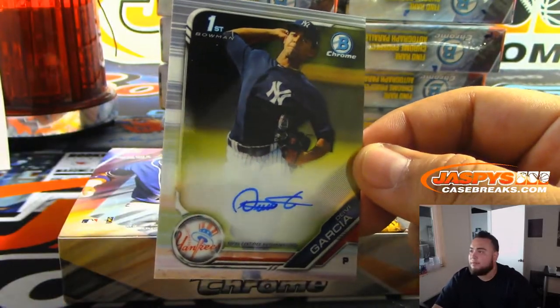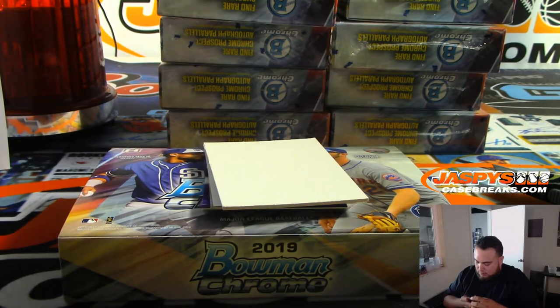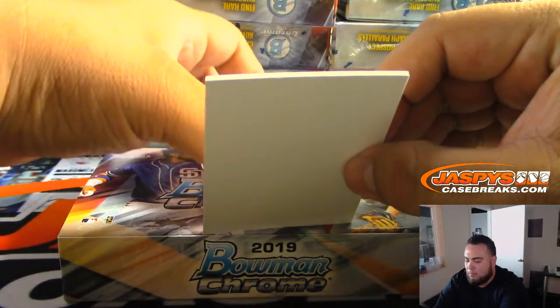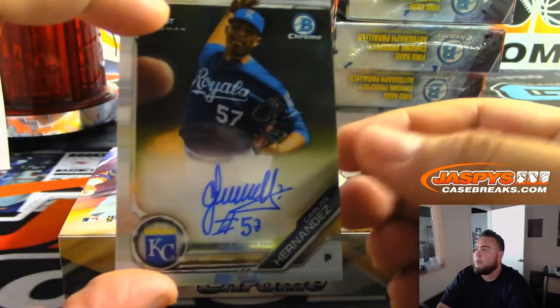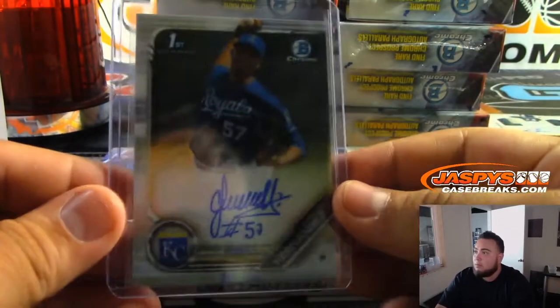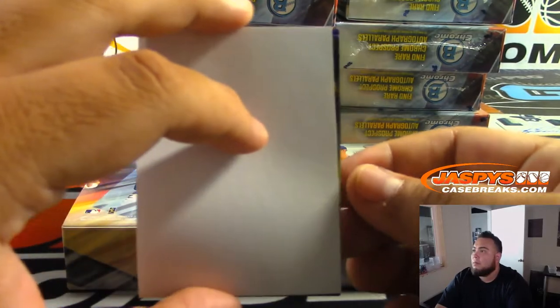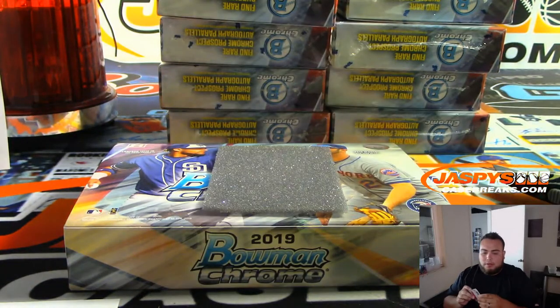We got Garcia, Bowman's First EA, with the Yankees. We got Carlos Hernandez, KC — Michael Dubois. And another Garcia, this time out of 250 purple, Bowman's First EA, with the Yankees.